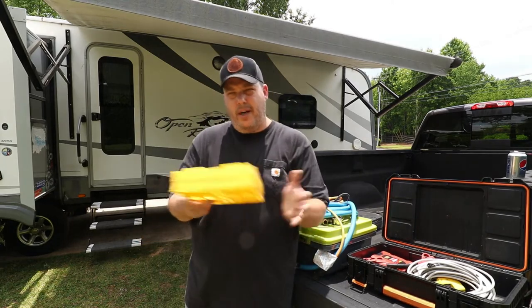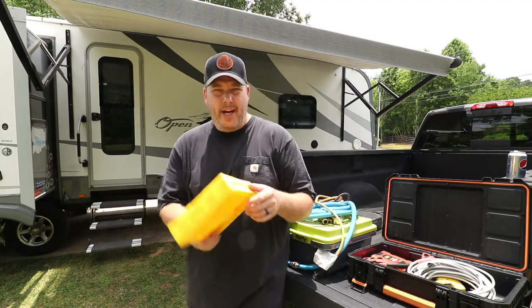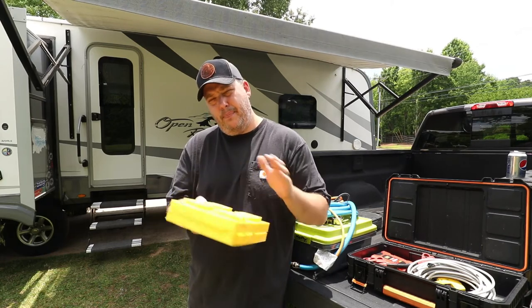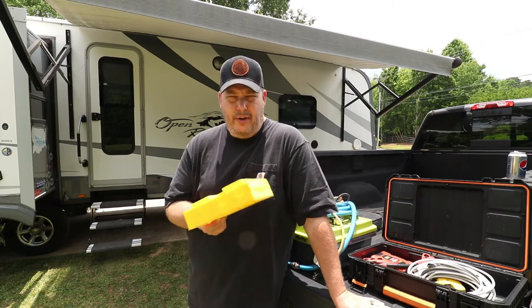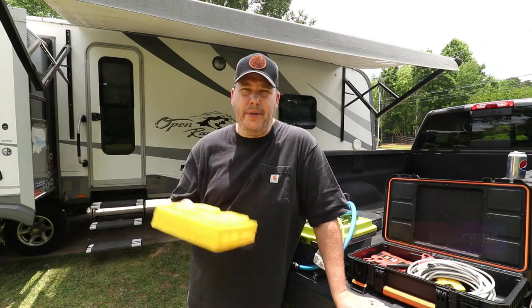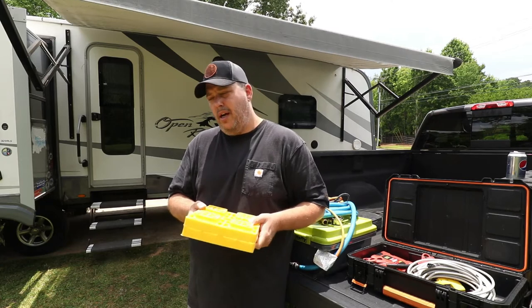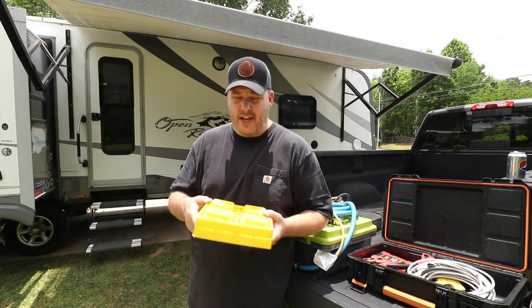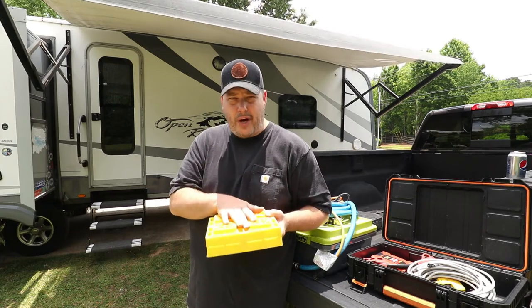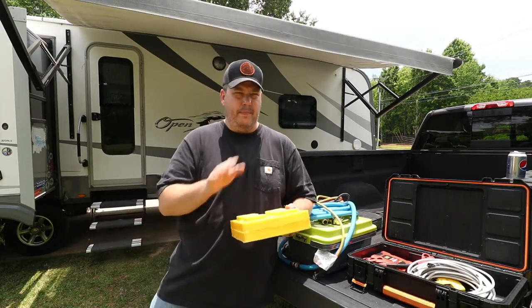Leveling blocks — you need leveling blocks. These come in packs of 10 or packs of 20. Grab one or two packs because you never know if you're going to be somewhere that's a little unlevel. These are also great to put underneath your stabilizer jacks. Even if you have a fifth wheel with an automatic level-up system, it's still a great idea to stack these under the jacks so they don't have to travel quite as far. Sometimes one side of the site might be drastically different than the other and you'll need them for the jack to have enough travel to accomplish leveling.